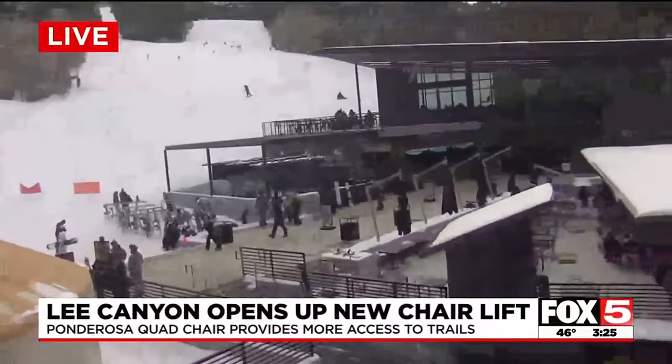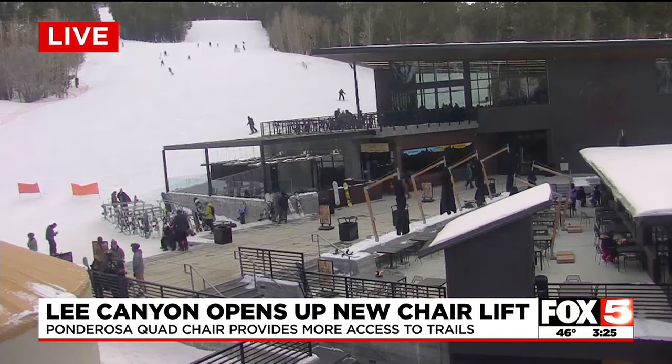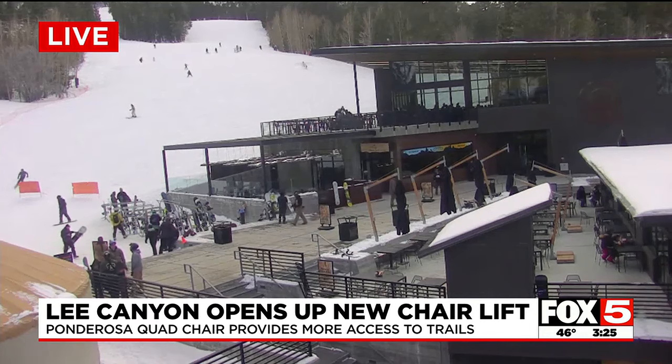Exciting news for skiers and snowboarders. Lee Canyon has just opened up its new Ponderosa quad chairlift. It opened about four hours ago at 11 o'clock. According to the resort, this is the first time in decades that Lee Canyon is running an additional chairlift.